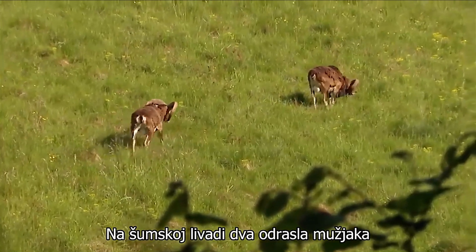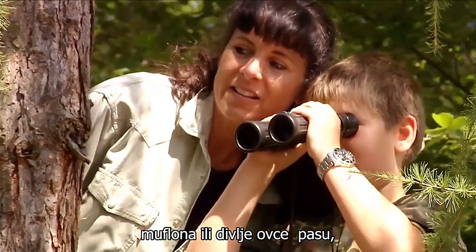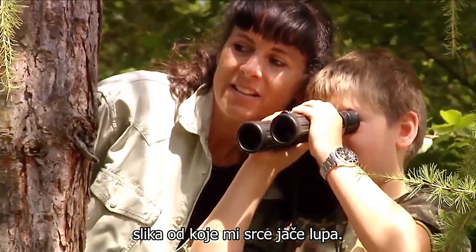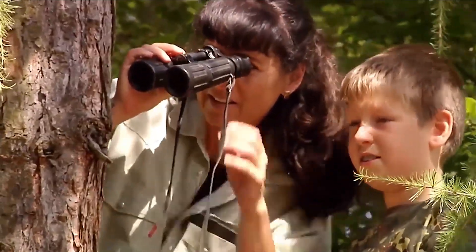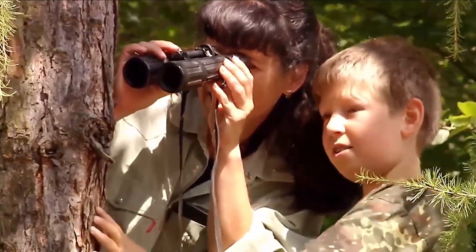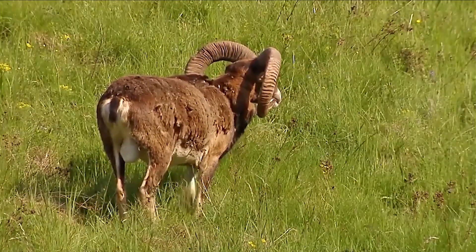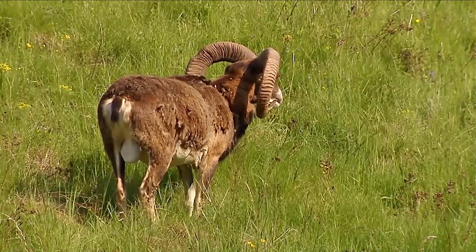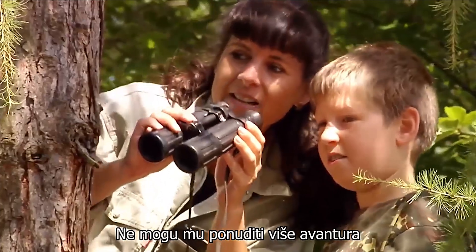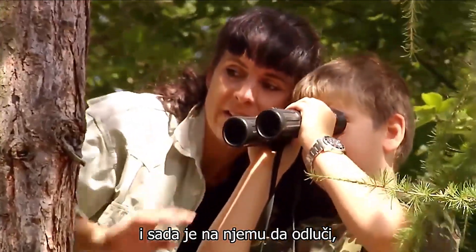On the forest meadow, two adult male mouflon or wild sheep are grazing, a picture which makes my heart beat harder. Will this fascinate my son too? I can't offer him any more adventure, so now it's up to him to decide.